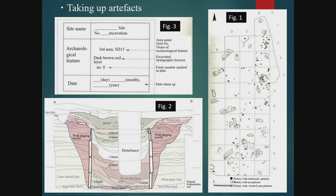Figure 3 is a record label that is used when collecting artifacts. The record label enables us to record data on artifacts conveniently. It lists the site name, grid number and feature name, stratigraphic horizon name or layer, the finds number noted in a plan, and the date taken up. Organising the artifacts with this label can help to interpret the entire site.